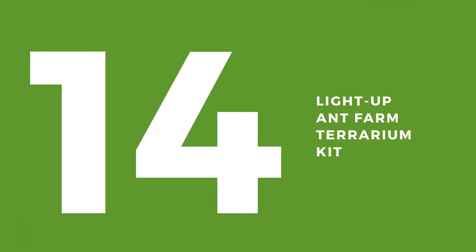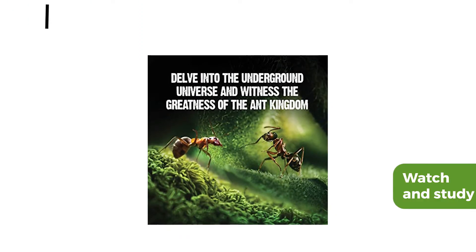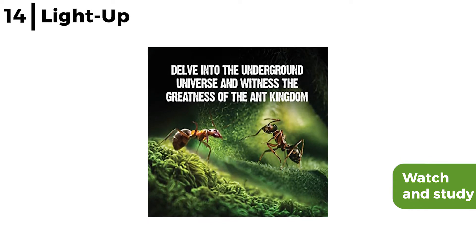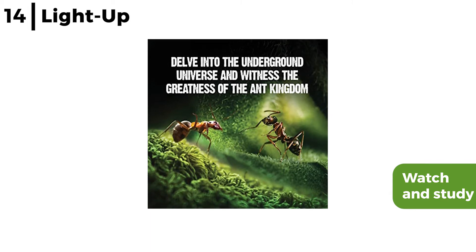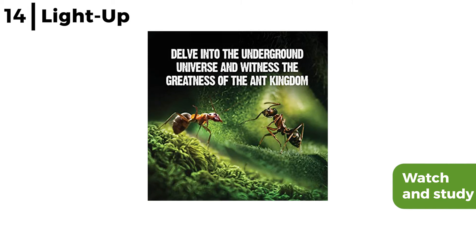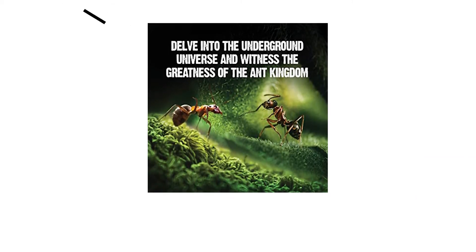The next exciting gift to consider is the Light Up Ant Farm Terrarium Kit. This ant farm allows kids to watch and study the behaviour of super-strong harvester ants in their kingdom — for example, digging intricate tunnels in a habitat made from a bright blue gel that glows once the LED lights are on, which makes the ants dig deeper into the gel. This terrarium is engaging, fun, and exciting for all ages.